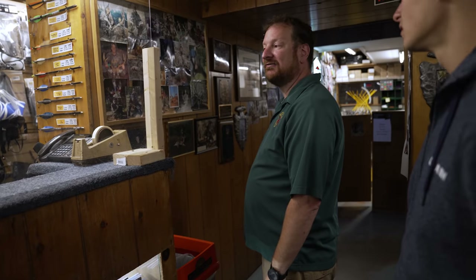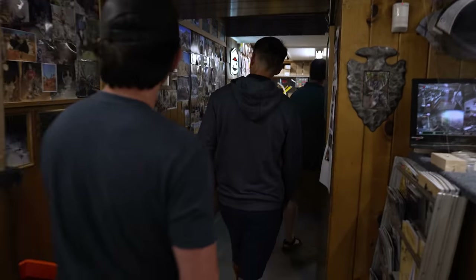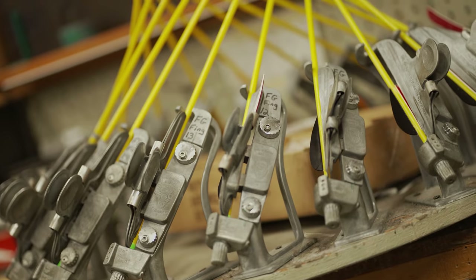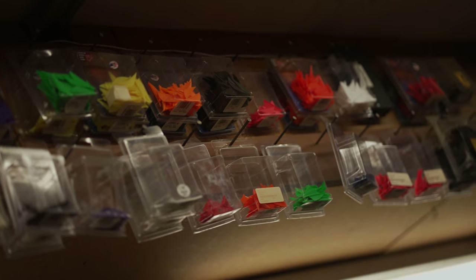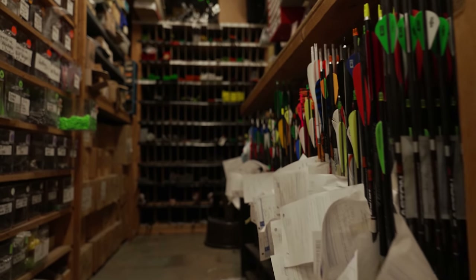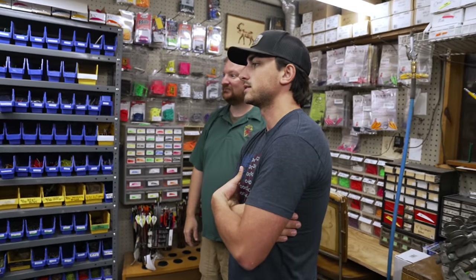We do a lot of recurves, obviously with our youth program. We've got walls of vanes — this is my fletching area, basically all the vanes, all the fletchings, all my arrow shafts. You can go back and all the shafts are there in bins in the corner so you can see exactly what we've got.